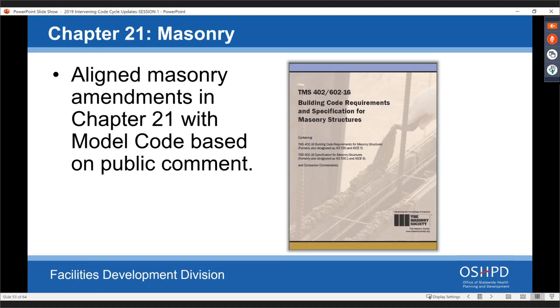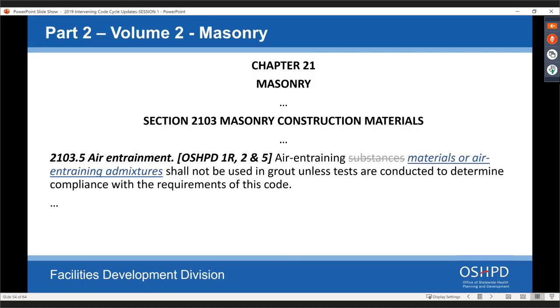These are amendments in the masonry chapter in response to public comments made for the 2018 triennial code cycle change. In section 2103.5 — air entrainment: the language said 'air entrainment substances,' which was considered vague. We changed it to 'materials' or 'entrainment admixtures.' In section 2104.2.1 — grout pores: instead of specifying what needs to be done, we referred to the TMS section with similar language. We also deleted the statement that 'construction documents shall completely describe the grouting procedures subject to approval by OSHPD,' as that was unenforceable.